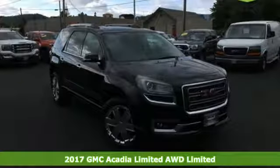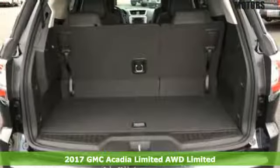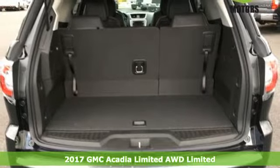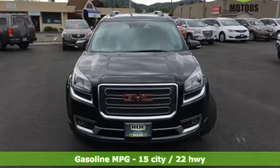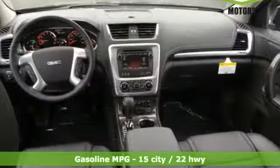It's a 2017 GMC Acadia. With the slightly smaller body design, it looks like the Acadia skip dessert. However, the versatile spaciousness treats you by putting more of what you need, more within your reach.